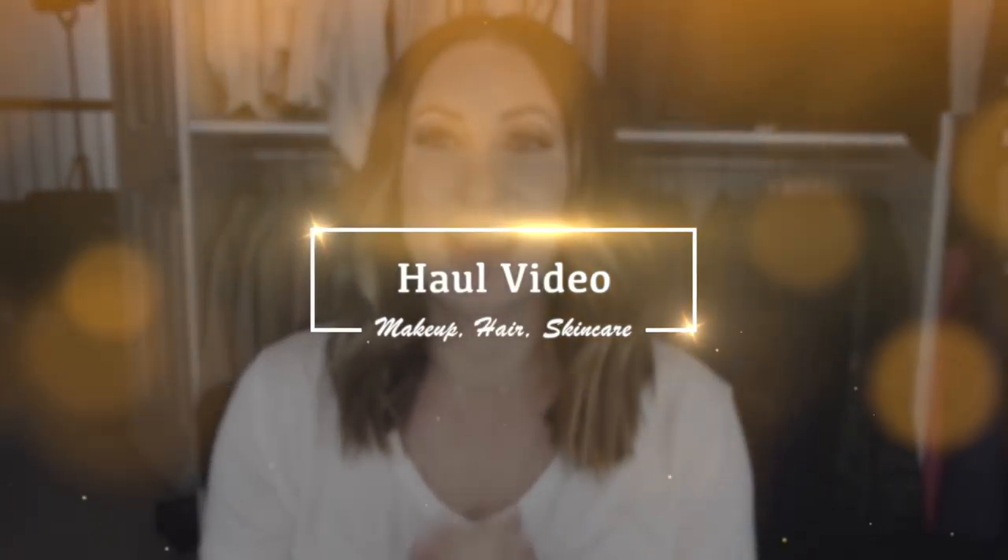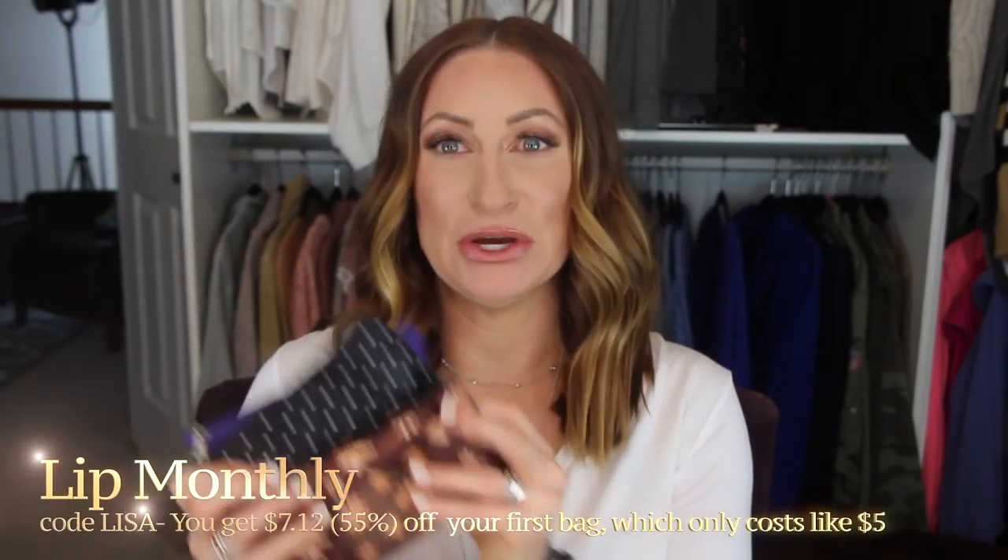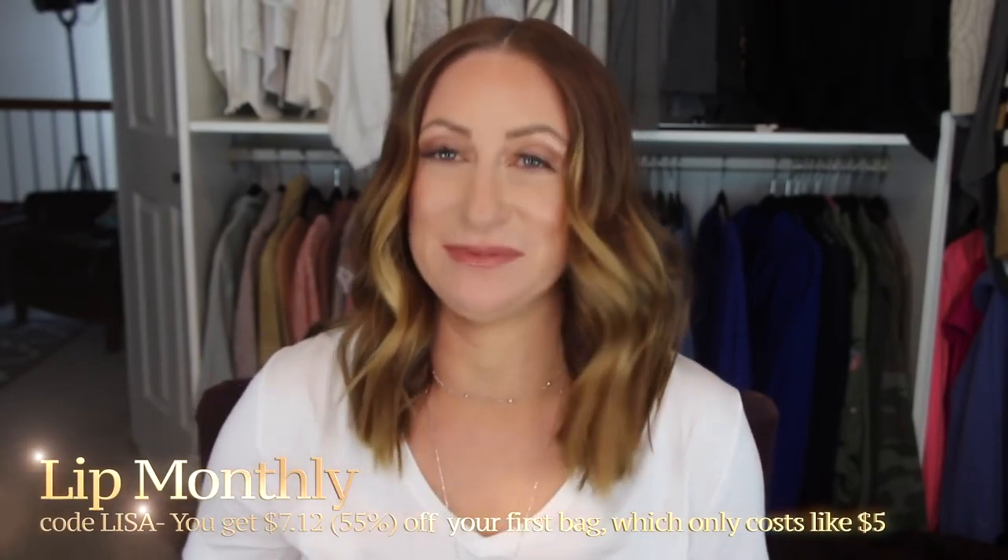Hi again YouTubers, I'm sitting down to do a haul video and I did not realize until I sat down just how long it's been since I did one. I get something called Lip Monthly, so I have three of them here. I'm not going to open the two older ones because you can't get them, but I will open the most recent one.